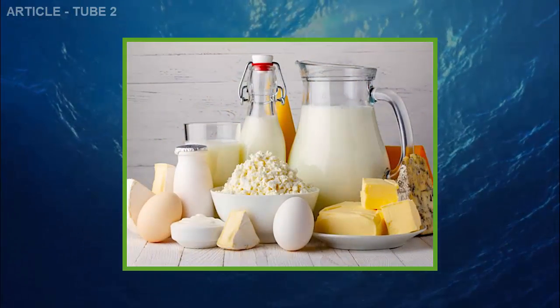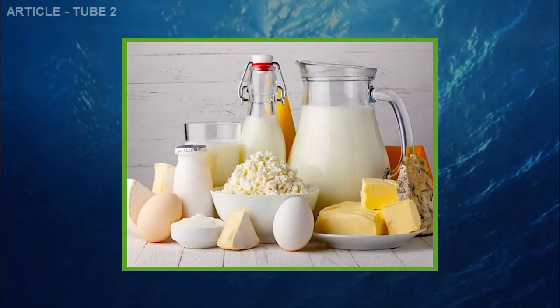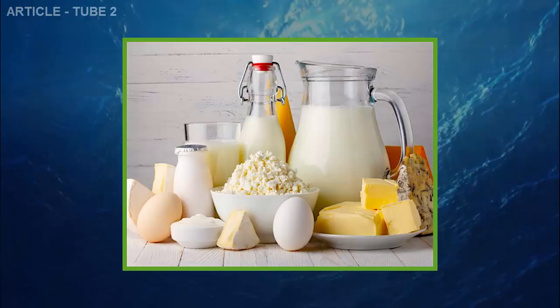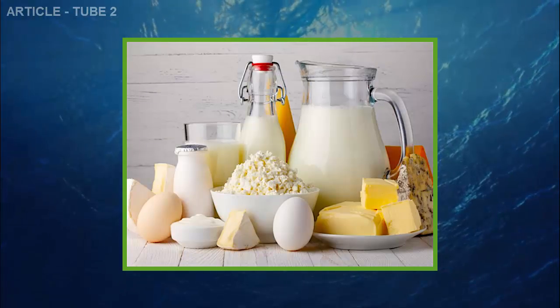Dairy products. A lot of dairy products contain casein. One study discovered that this protein may irritate the tissues around the joints, and joint irritation almost always results in inflammation of the surrounding area.